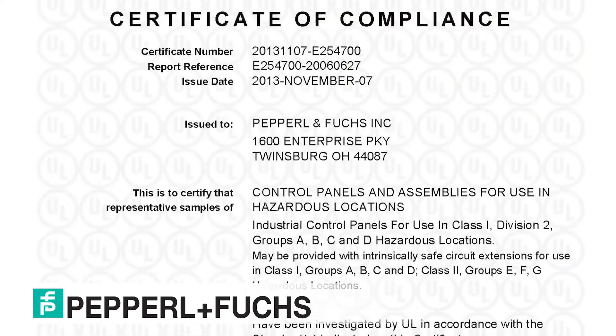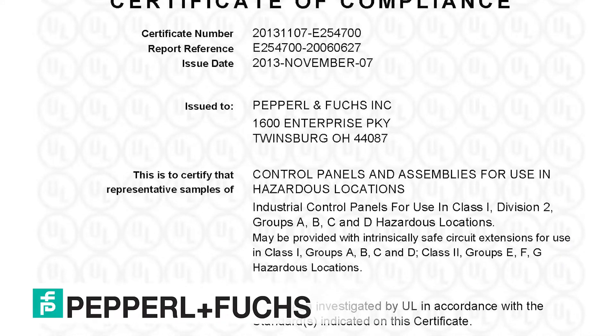The P&F term for a certification expert is 'norm,' which comes from the word normative. Normative documents provide rules, guidelines, or characteristics for activities and their results.